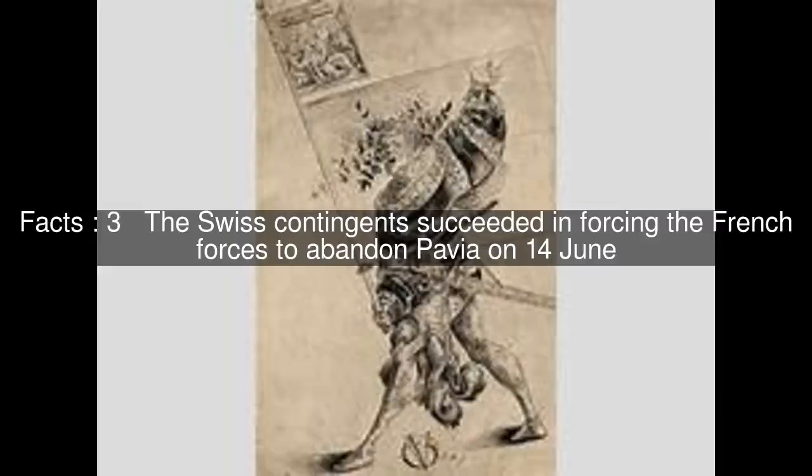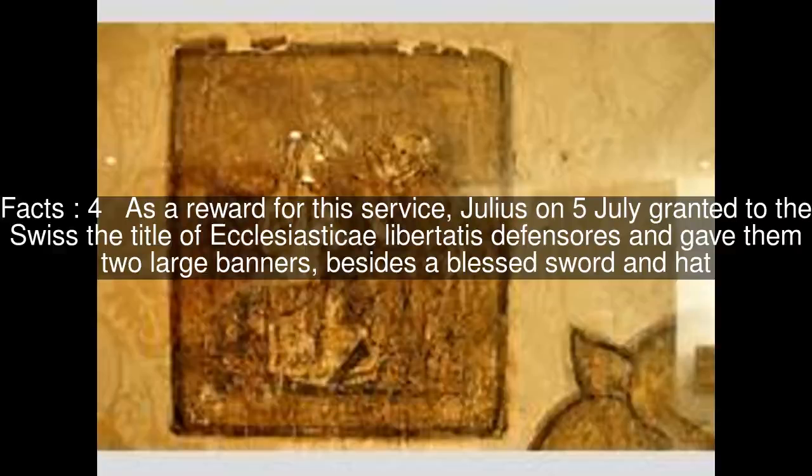The Swiss contingents succeeded in forcing the French forces to abandon Pavia on June 14. As a reward for this service, Julius on July 5 granted to the Swiss the title of Ecclesiastici Libertatis Defensores and gave them two large banners, besides a blessed sword and hat.